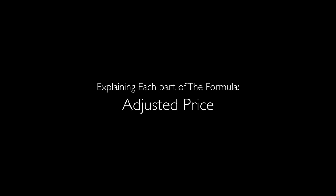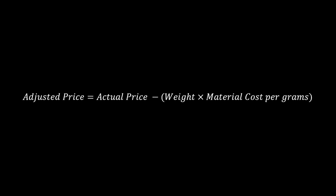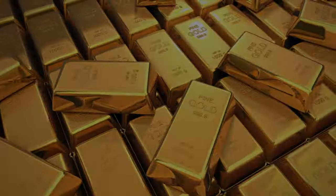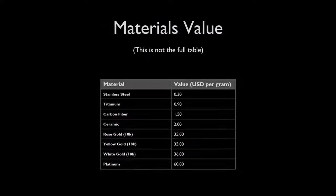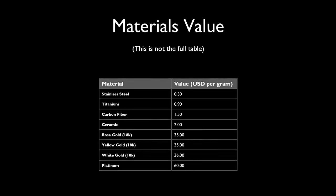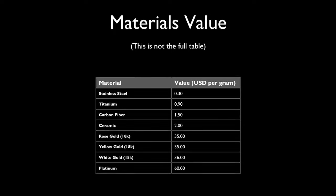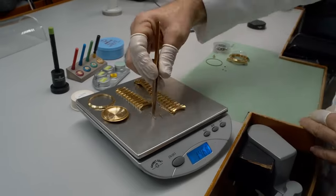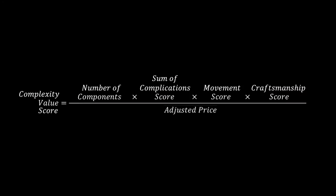Now let's talk about the price, but not in the usual way. In this formula, I subtract the value of the materials first — because a watch made from gold or platinum might cost a lot, but I want to focus on the mechanics, not the materials. I've created a table with the cost of various watch materials in US dollars per gram. To estimate the material cost, we simply multiply the weight of the watch by the cost per gram for its respective material. Here's where it gets interesting: instead of just dividing by the price, I use the square root of the adjusted price in the denominator.